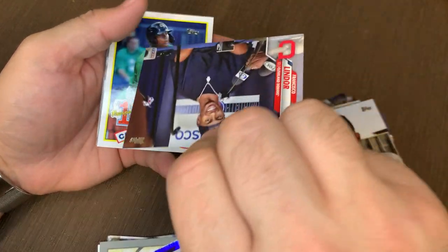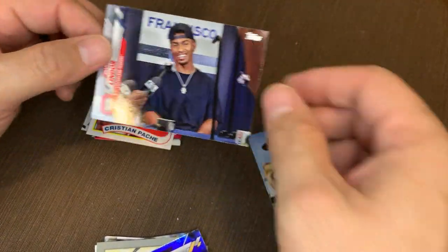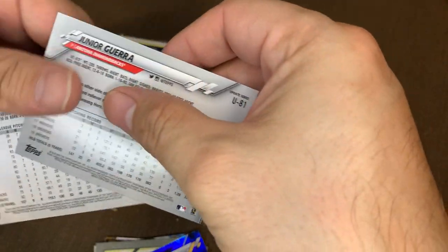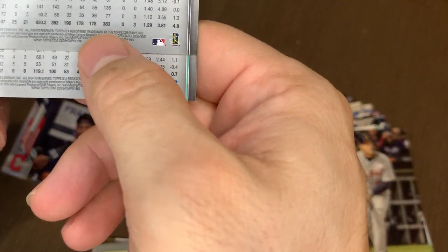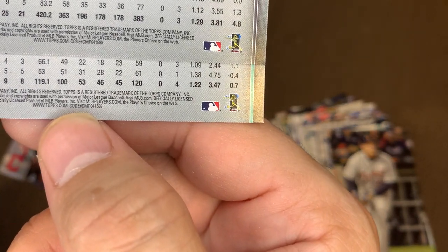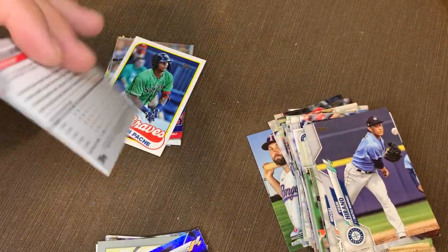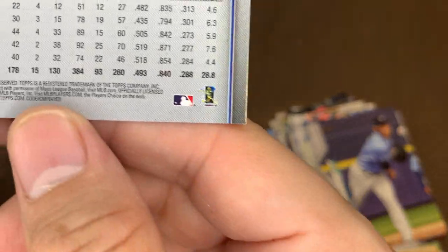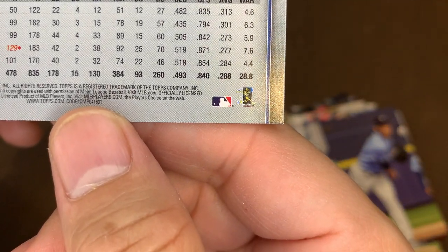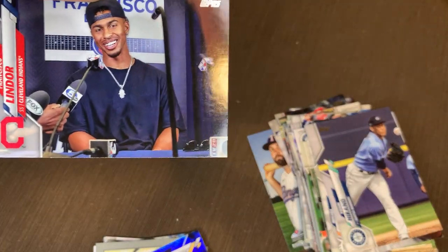We did get a short print. I already know it's not a super, but I'll show you how — this is a short print. And then we got a Pache behind it. So we're going to go over the short print rules. When we look at these two cards, we're going to look at these little itty-bitty numbers right down here. You see how they both end in 8-8? They both end in 8-8, so these are common cards. And when we look at this one, see how he ends in 3-1? 3-1 is just the short print.